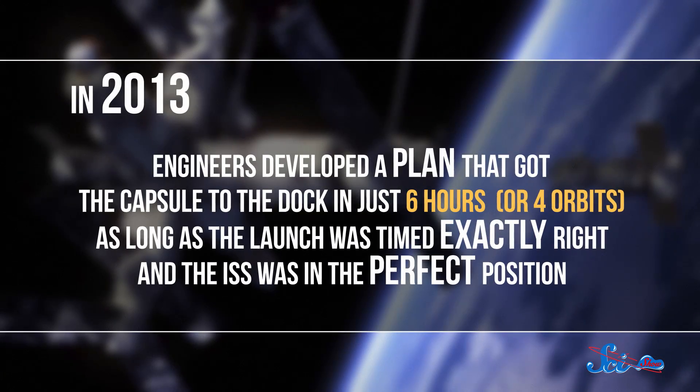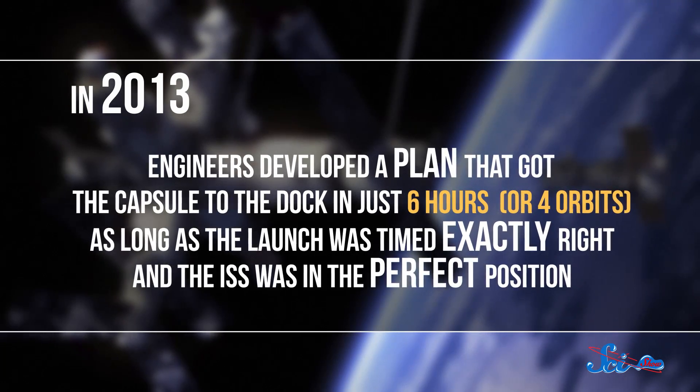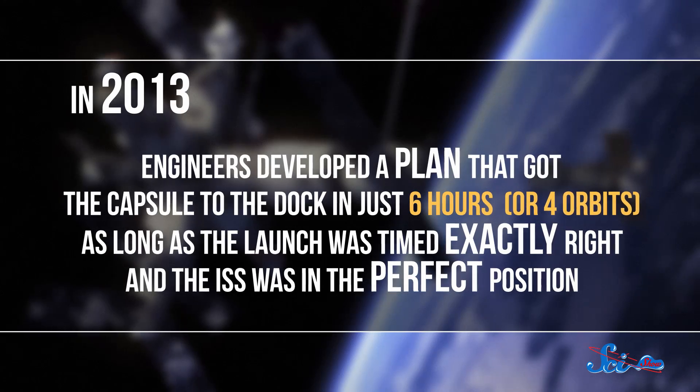Even under normal conditions, docking to the ISS while it's moving along at more than 27,000 kilometers per hour is tricky. There's so little room for error that until 2013, the standard procedure was to take two days, or 34 orbits of the Earth, for a Soyuz capsule to get precisely lined up with the station. But then in 2013, engineers developed a plan that got the capsule to the dock in just six hours, or four orbits, as long as the launch was timed exactly right and the ISS was in the perfect position.